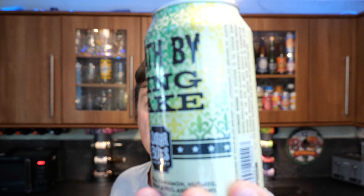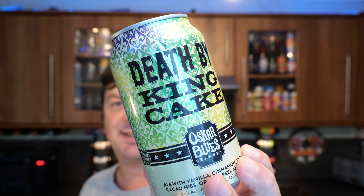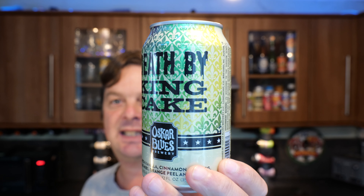It's beer o'clock on Real Ale Craft Beer. Today we've got a beer from Oscar Blues Brewing Company and this is a can of their Death by King Cake.